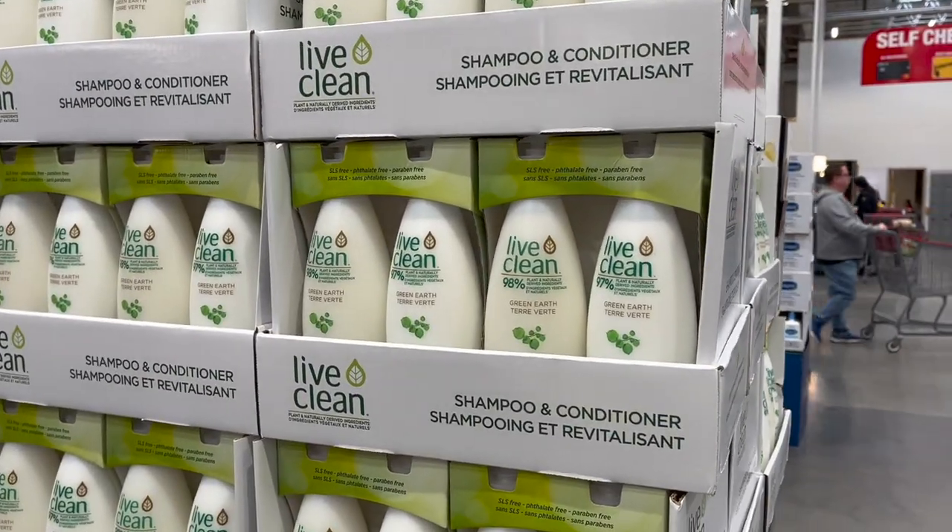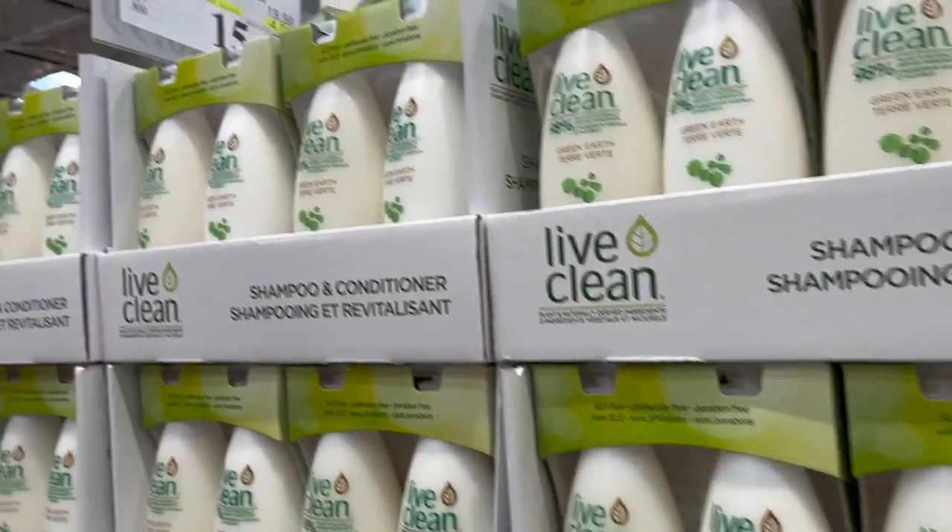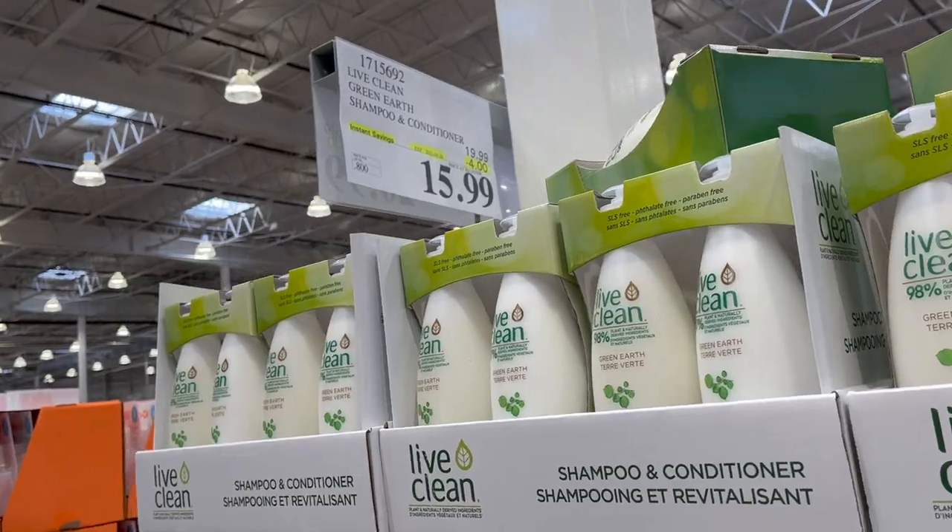The Live Clean Shampoo and Conditioners — this pack of two is $4 off for $15.99.